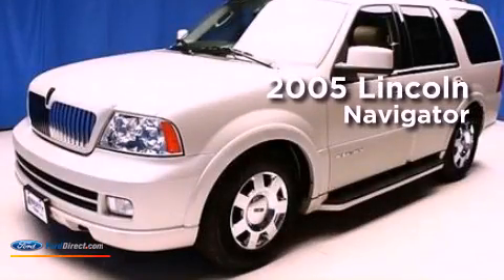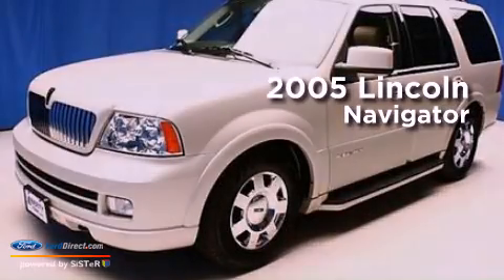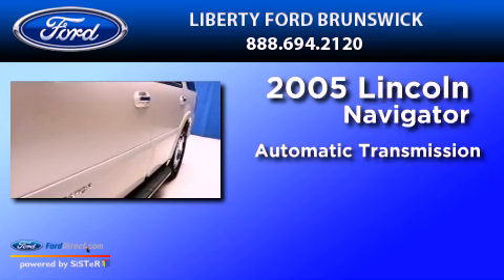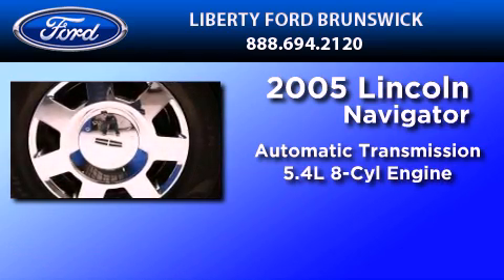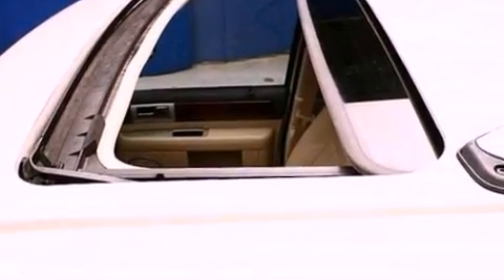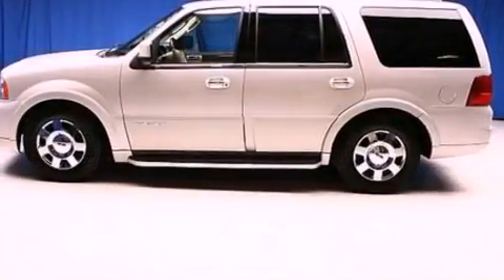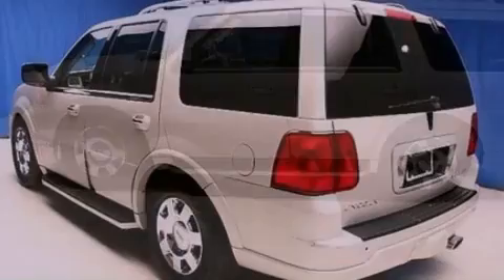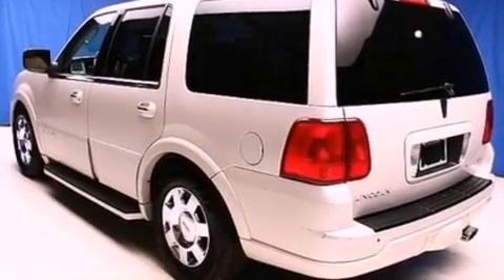This is a 2005 Lincoln Navigator. This SUV has an automatic transmission and a 5.4-liter V8. Its top features include power-adjustable driver pedals, traction control and stability control systems, nine strategically placed speakers, big 18-inch wheels, and a tire pressure monitoring system.